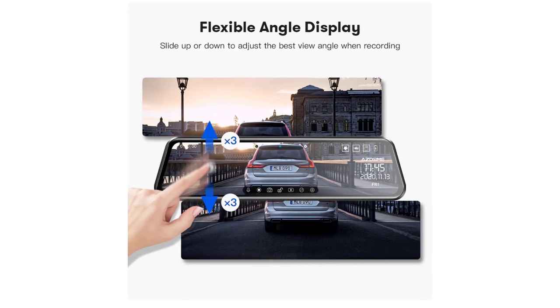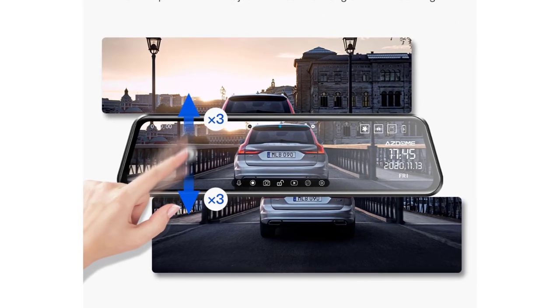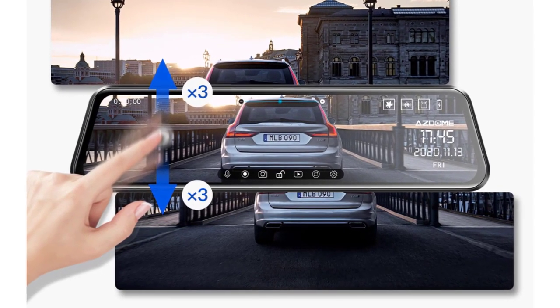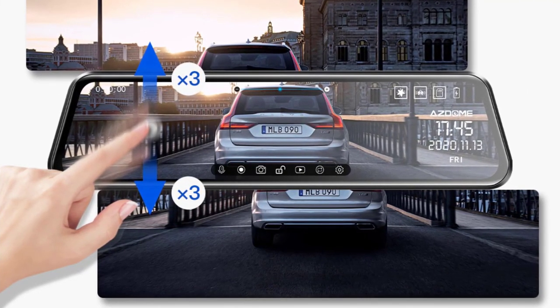Imaging sensor — GC2053. Pixels — 200 megapixels. Display size — 11.8 inches. GPS logger — external. Battery — built-in. Assembly mode — rear view mirror. Chipset manufacturer — M-Star. Frames per second — 30.